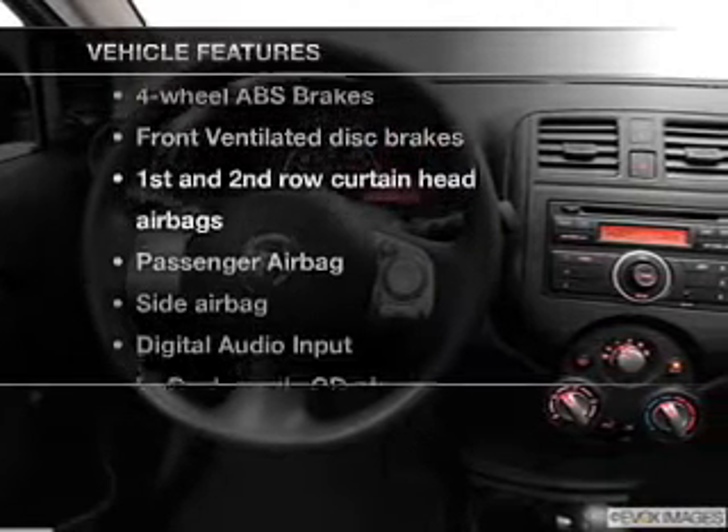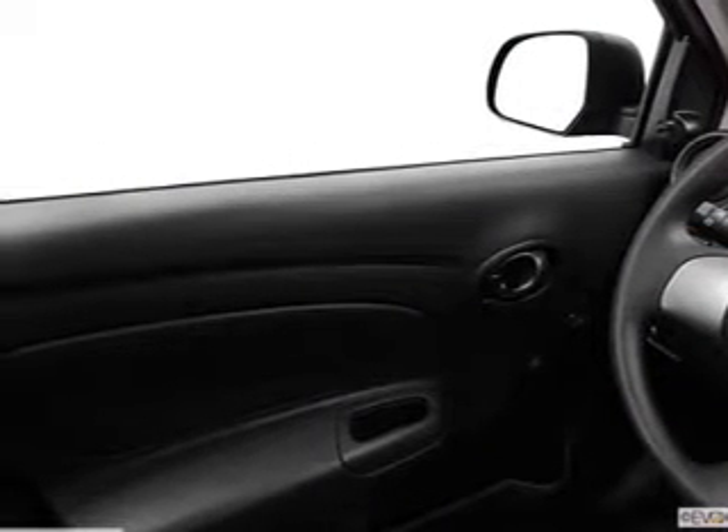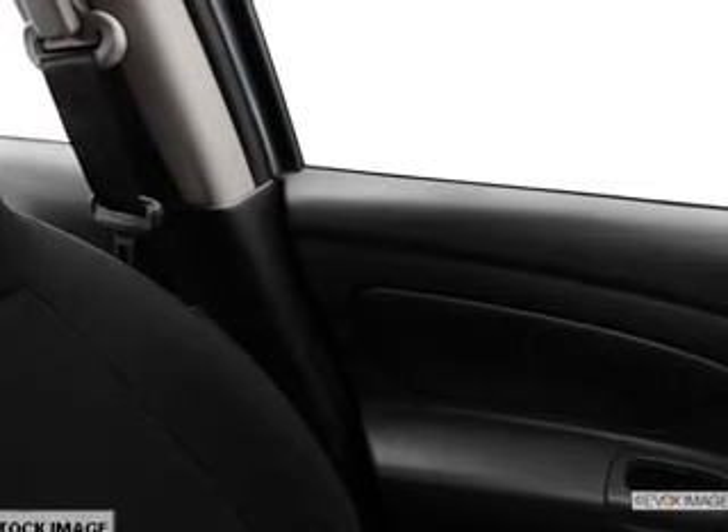Plus enjoy these notable features that are included in this vehicle: cruise control, an AM-FM stereo with a CD player, power steering, an adjustable tilt steering wheel, and air conditioning.